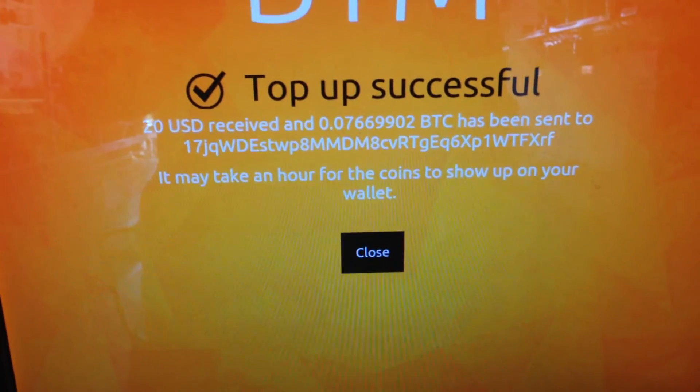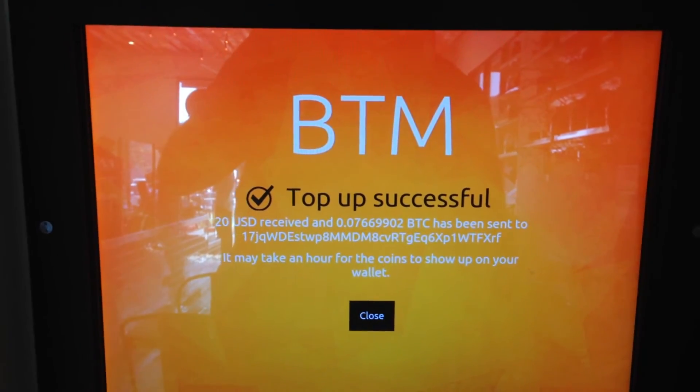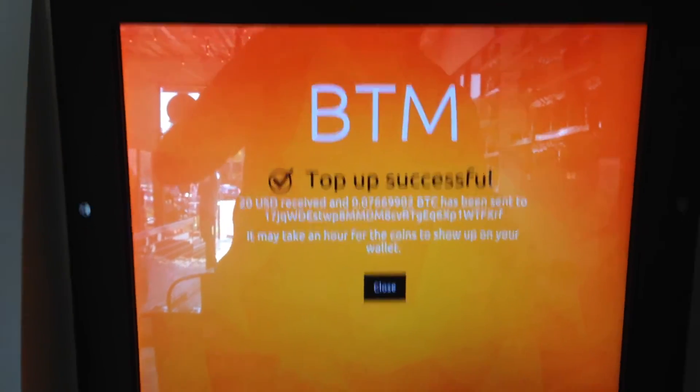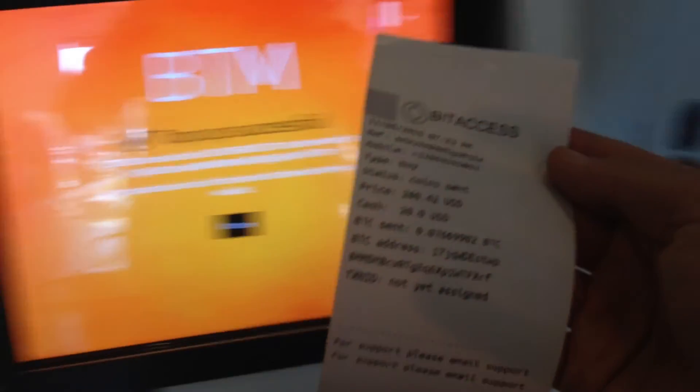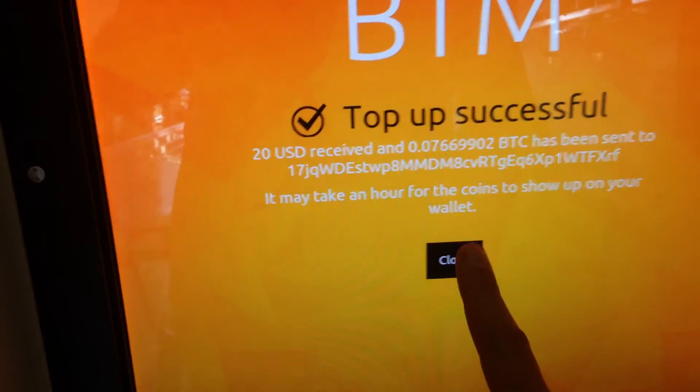I went ahead and printed a receipt. Took a few seconds, and out it came. And then, voila — my very first Bitcoin ATM transaction.